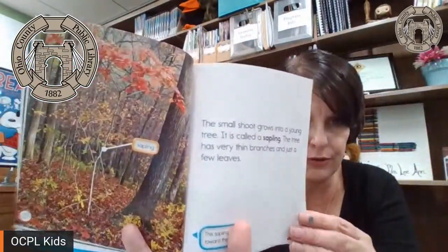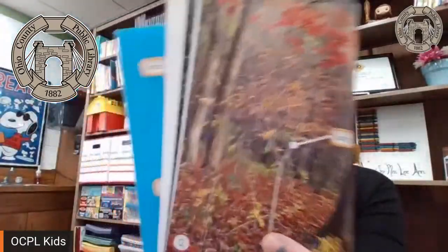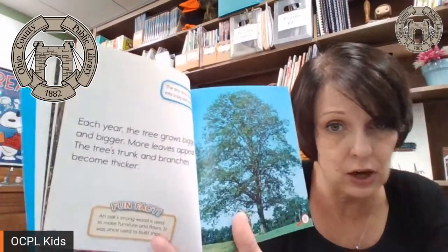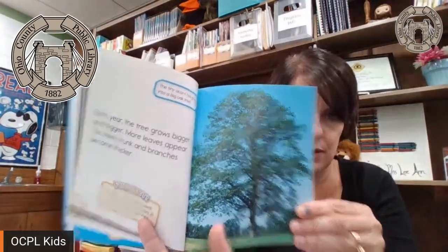The sapling has very thin branches and just a few leaves. Can you see that little baby tree there? Each year the tree grows bigger and bigger. More leaves appear. The tree's trunk and branches become thicker. That's a big pretty oak tree.